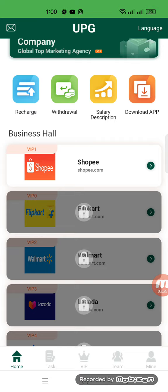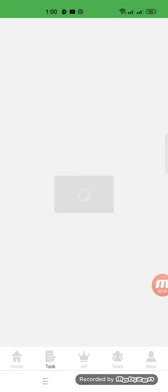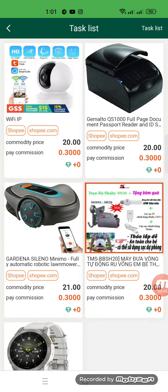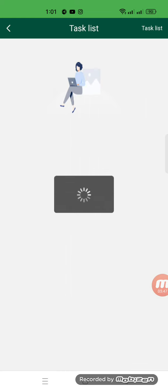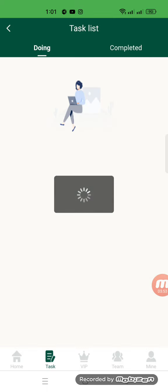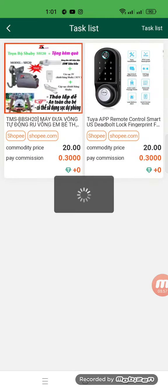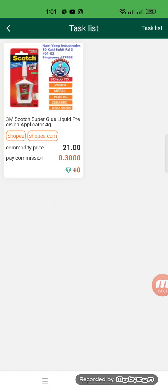I click VIP level one — I have to complete some tasks on this website. I just click and submit. It's a very easy and simple way to earn money. I am completing all my tasks in front of you so that you will understand easily how to complete your task when you register with the help of my invitation link.